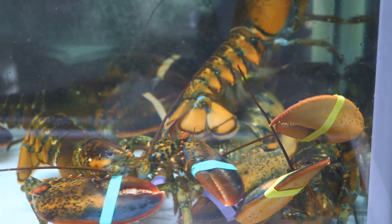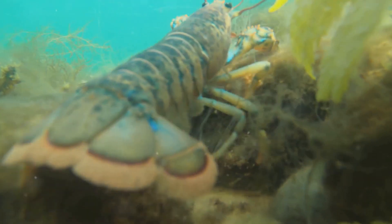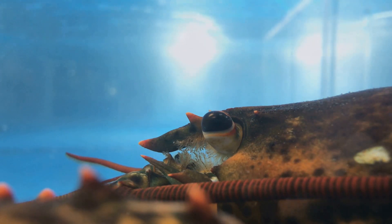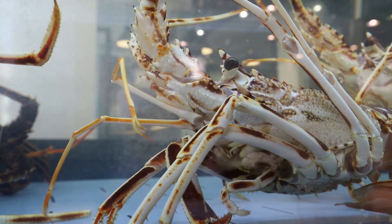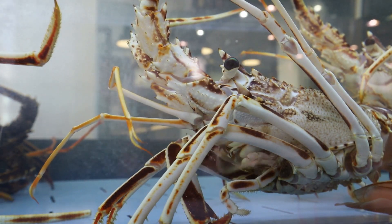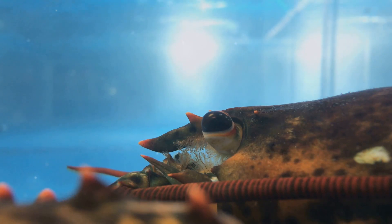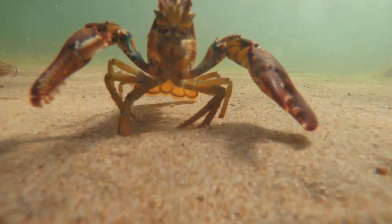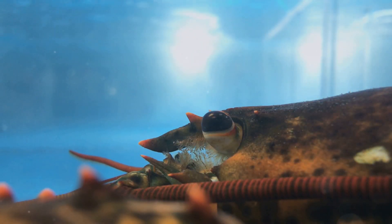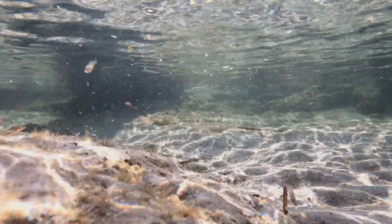Until next time, lobster lovers. From their ancient lineage and unique sensory adaptations to their surprising communication methods and regenerative capabilities, lobsters have proven to be far more than just a delicious meal. Thank you for joining me on this incredible journey into the world of lobsters. If you enjoyed this deep dive, be sure to give this video a thumbs up and subscribe for more awe-inspiring animal adventures.